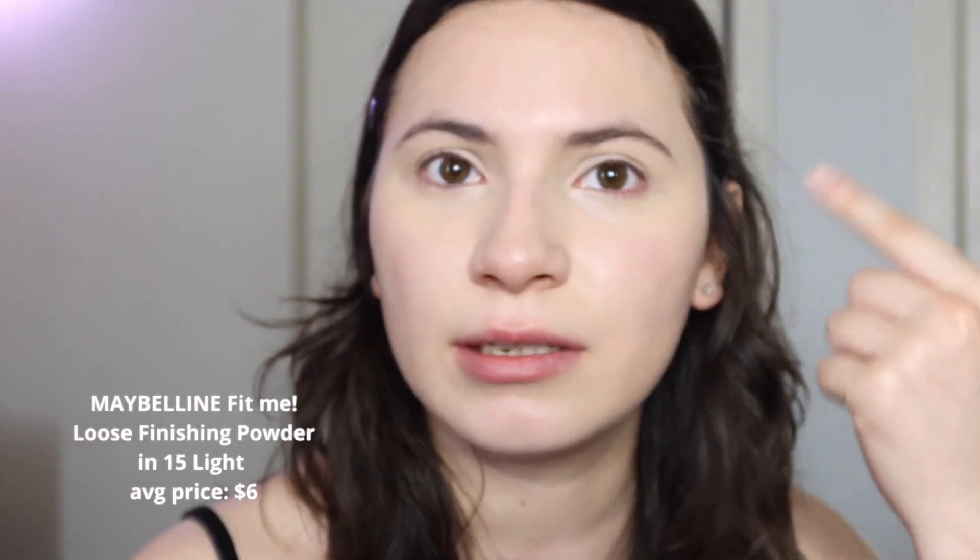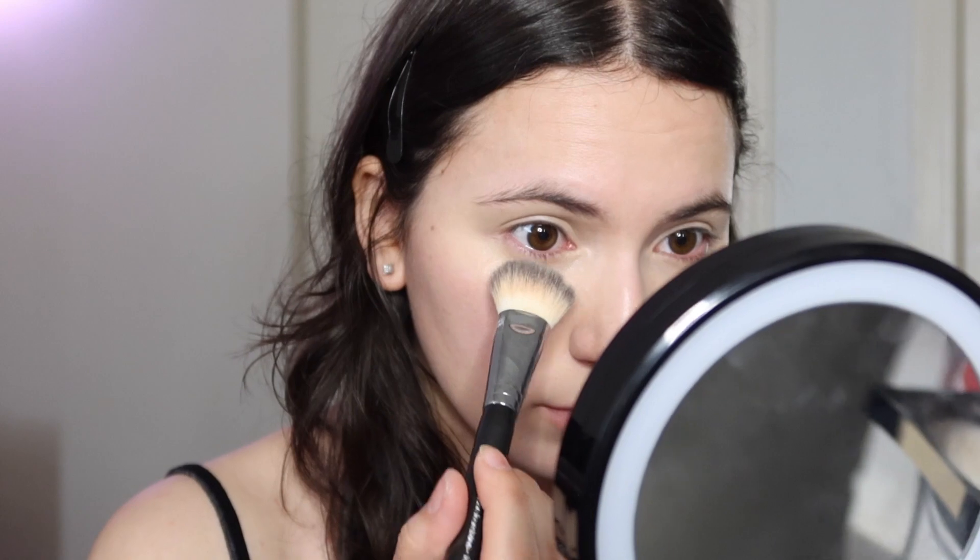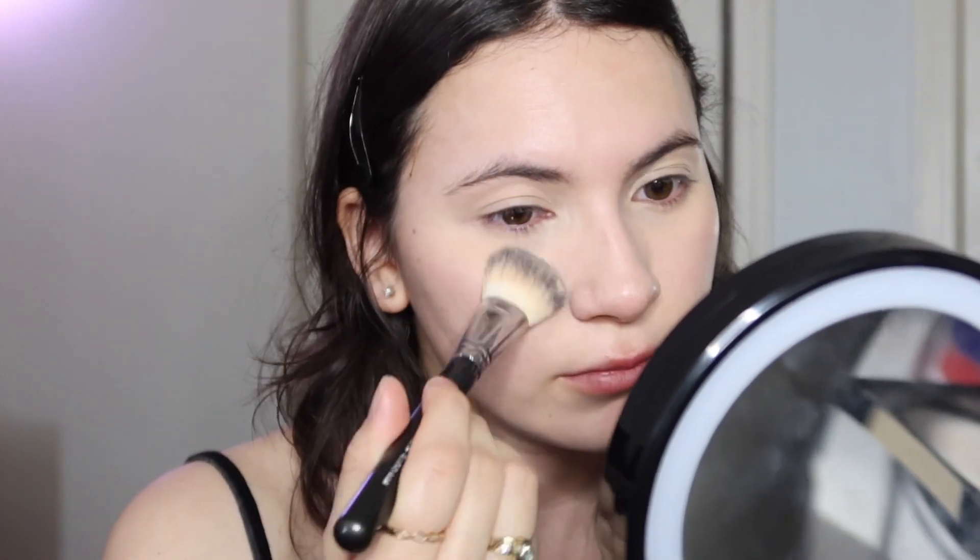Now that I look like a ghost I'm gonna add some color back onto my face. I like to use this Fit Me loose powder to set my concealer — I don't put too much — and I'm just going to put that in my eye area. I still look super white, which is great.